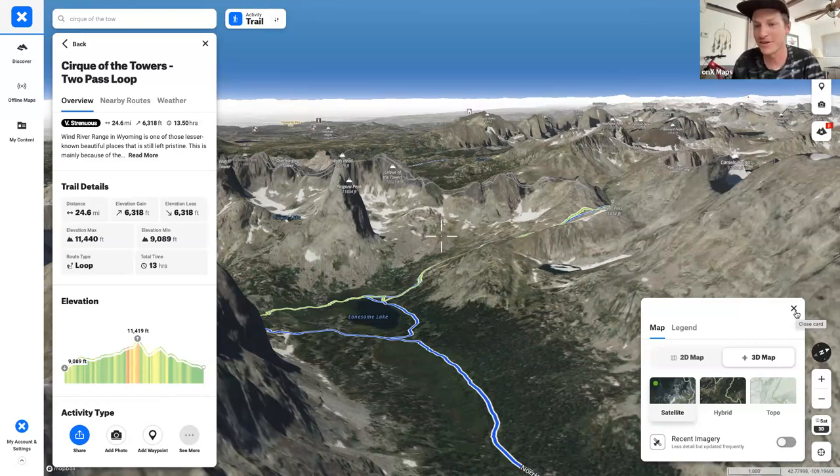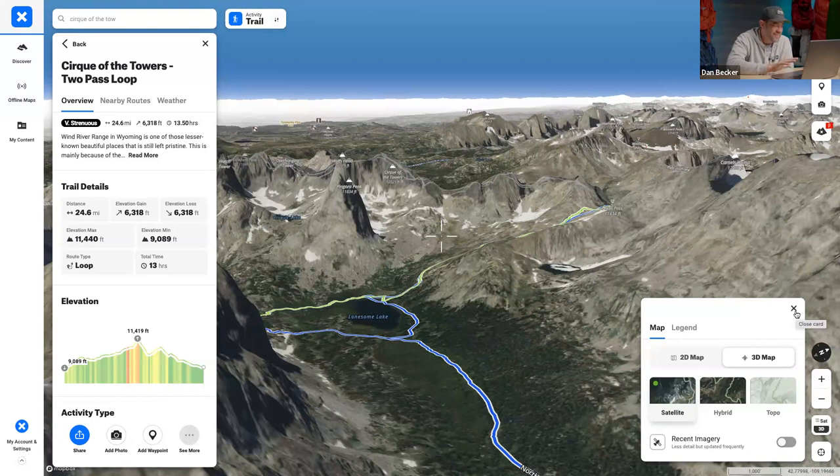Dan's favorite feature in Onyx Backcountry — visible in the lower right-hand corner — is the Recent Imagery feature. That is super, super helpful especially when you're trying to pick out your hike.